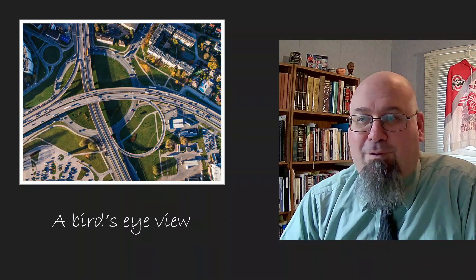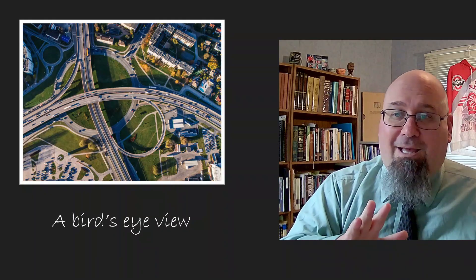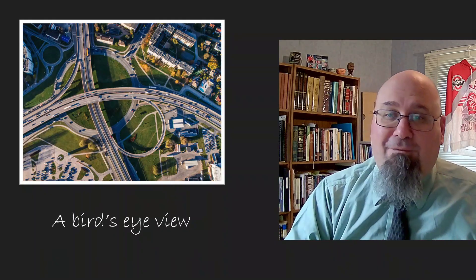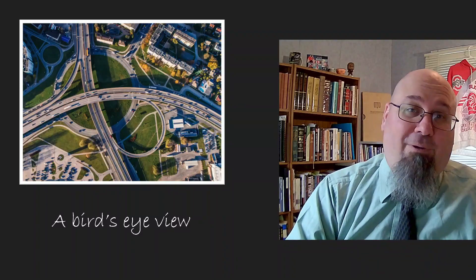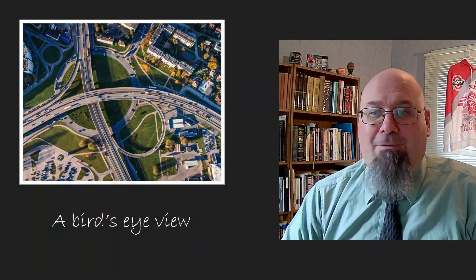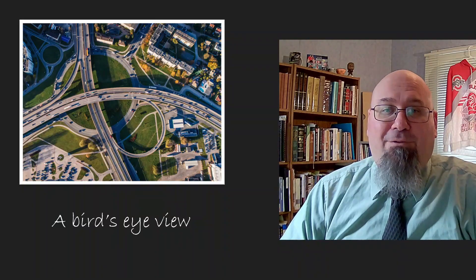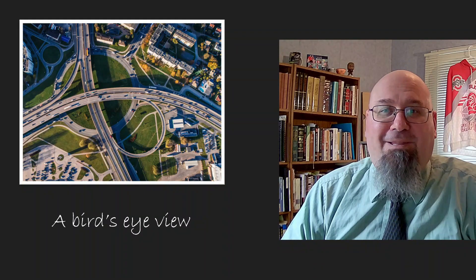But looking at the college from that angle, being able to see the whole campus at once — the parking lot, the quad, the administrative buildings, the classrooms, the dorms, the library, and the gym — it just gives you a whole new perspective. When you're able to step back and see the big picture, it gives you a greater appreciation for what's there.